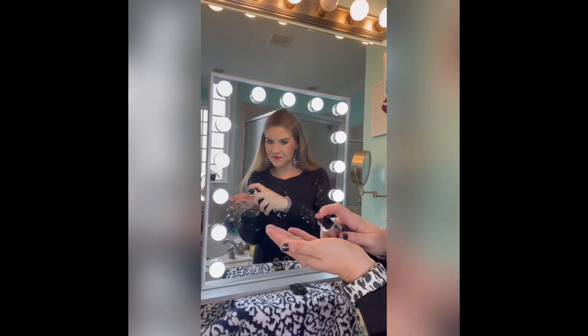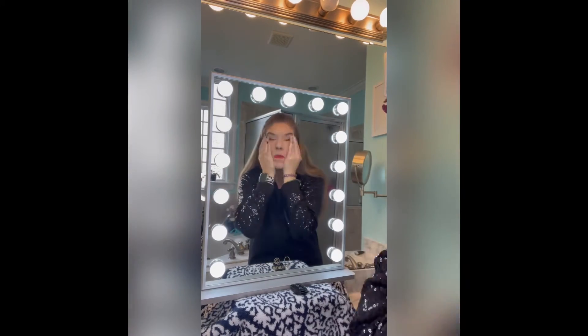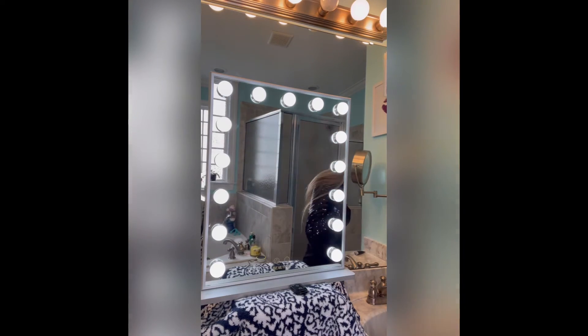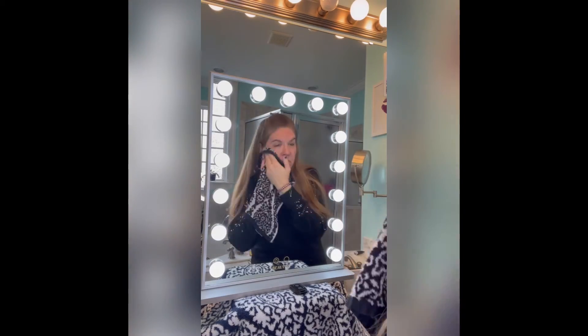First step is the Platinum Pure Radiance Cleanser. A few pumps and add water and it turns into a fantastic lather. With white daisy and peppermint extract, you will lighten and tighten your skin — safe enough to use on your eyes and strong enough to remove mascara.